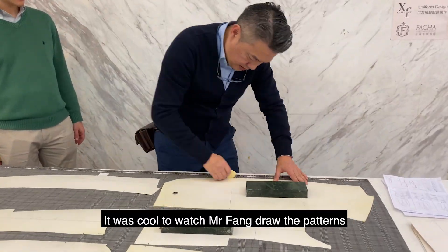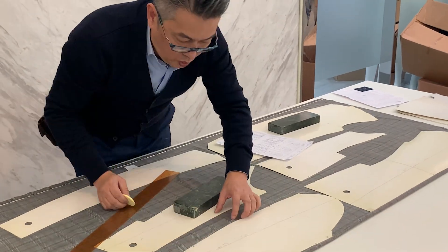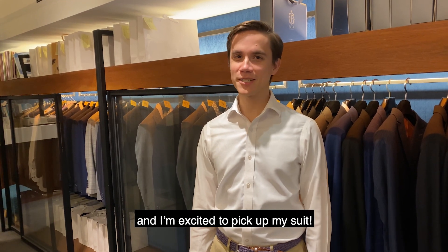It was cool to watch Mr. Fong draw the patterns for my suit in preparation for cutting the fabric. I'm looking forward to seeing the outcome next week. Today's the big day. Here we are back at Facha, and I'm excited to pick up my suit.